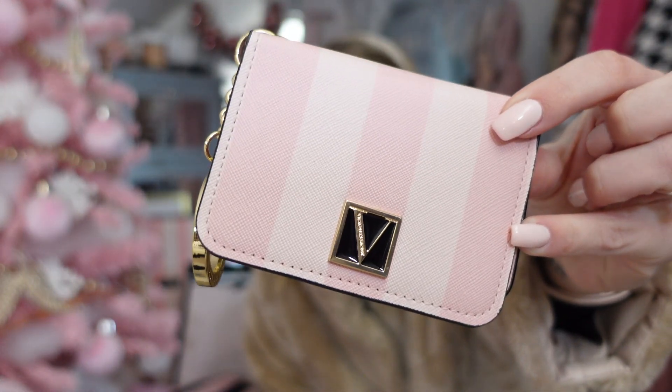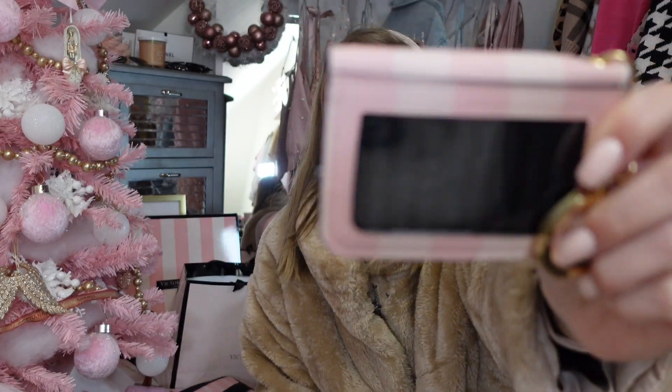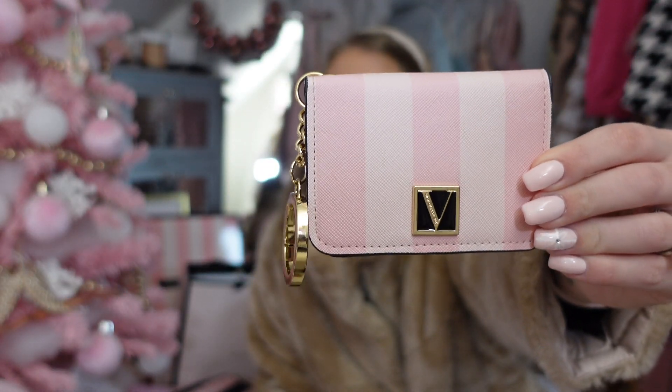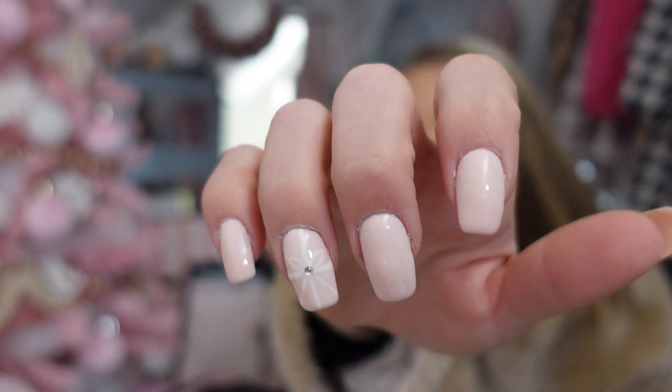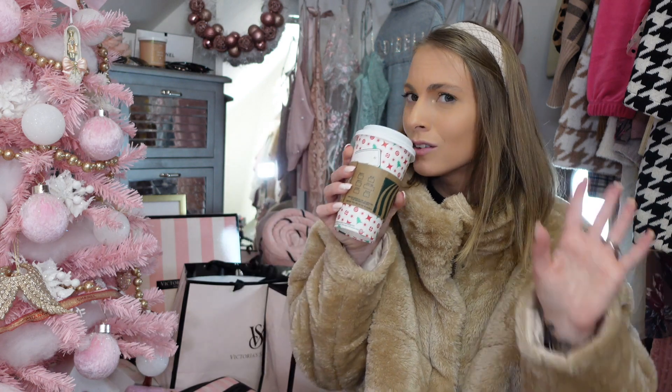The first item is the Victoria's Secret card holder. I use this religiously — I put my cards in here and my license in the back. When I travel on vacation or anywhere, it's easy access to get your license and everything out. This is literally the perfect gift ever. And girls, if you want to buy one, put a gift card in there — done. A Starbucks gift card — all done.